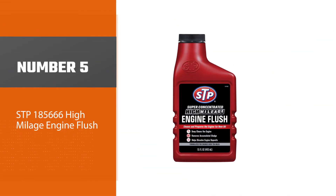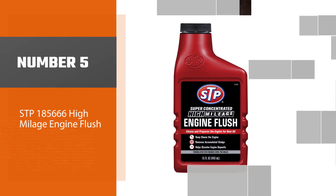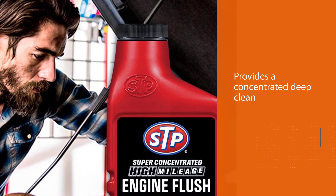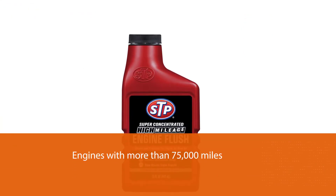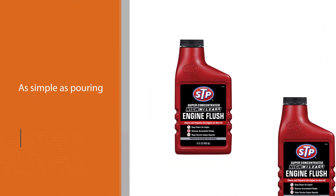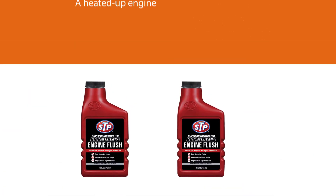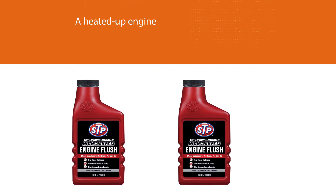Number five: STP 18566 High Mileage Engine Flush. STP 18566 provides a concentrated deep clean for engines with more than 75,000 miles. Application is as simple as pouring it through a heated-up engine. It's a great option for drivers experiencing engine noise, as it cuts down on ticks and knocking in higher mileage vehicles. It's also important to be aware of potential consequences, as flushes can sometimes fail to completely remove deposits, leaving them in the engine to cause more damage.